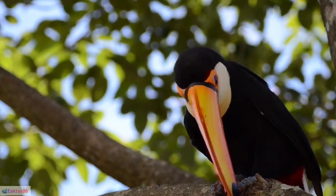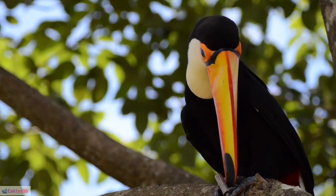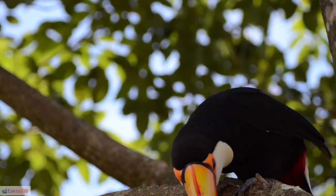6. Curl-crested Aracari, Pteroglossus beauharnaesii: This toucan has a unique curled feather on its head, adding to its visual appeal.